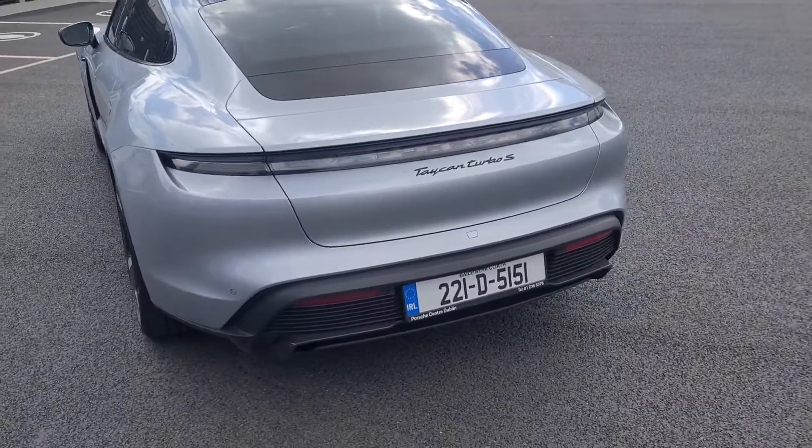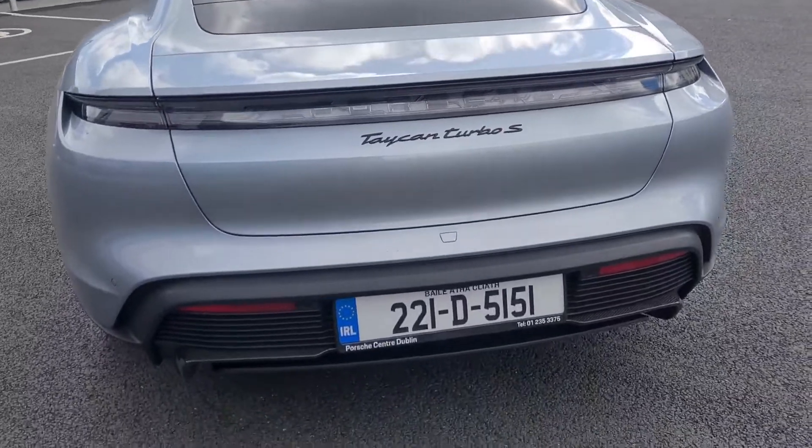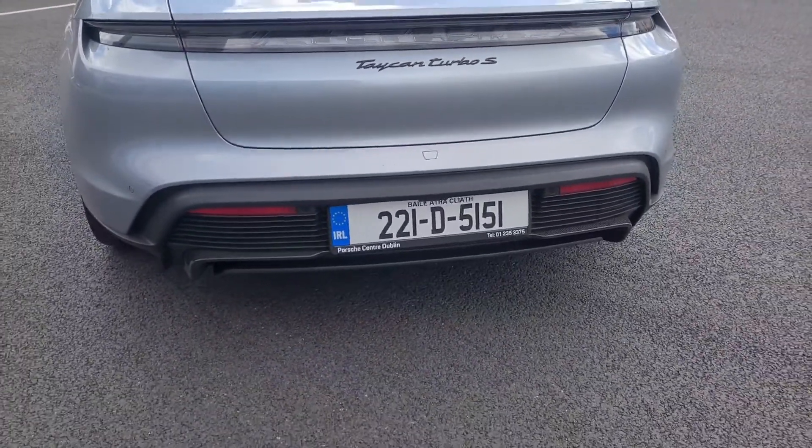Beautiful car throughout. Taycan Turbo S on the back, Porsche logo in black, reversing camera, and then carbon rear diffuser.